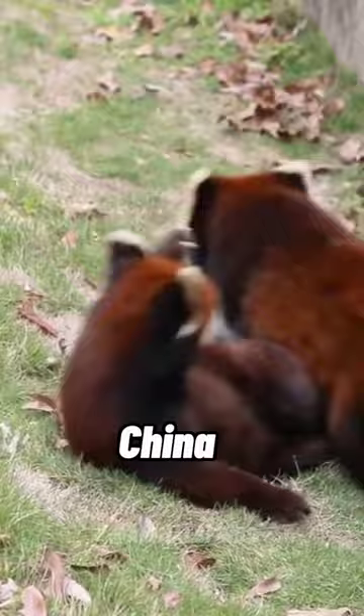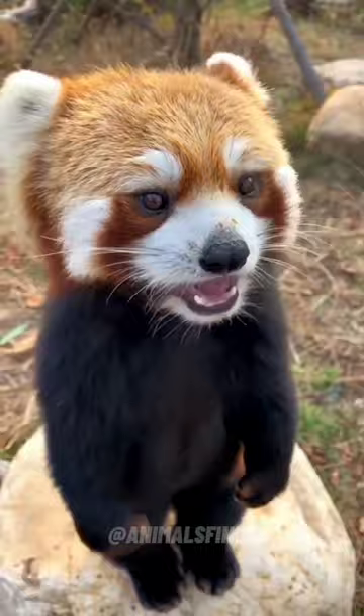Primarily herbivores, eating bamboo, leaves, shoots, and berries, with occasional insects and small animals.